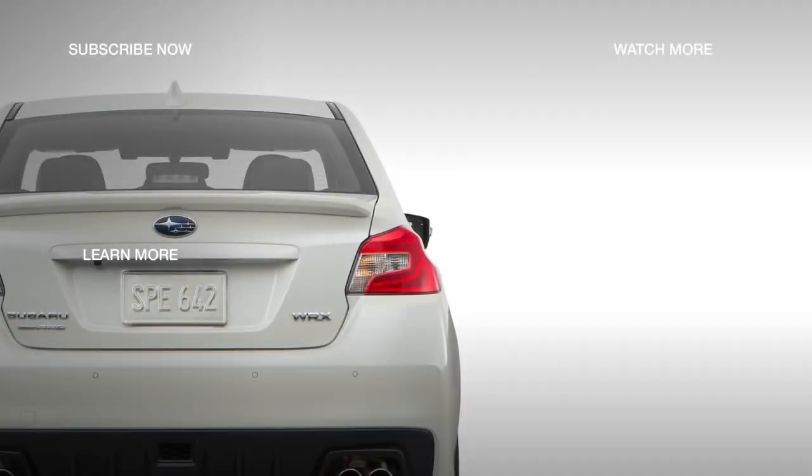To learn about the next model in the lineup, the WRX STI, click the link on your screen.